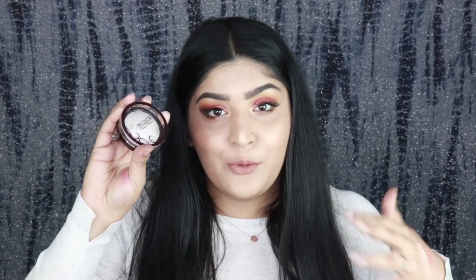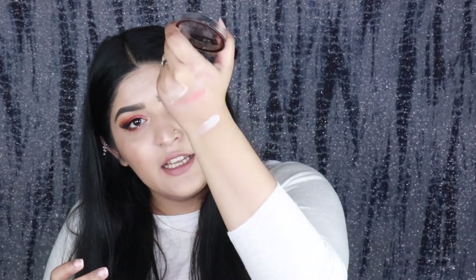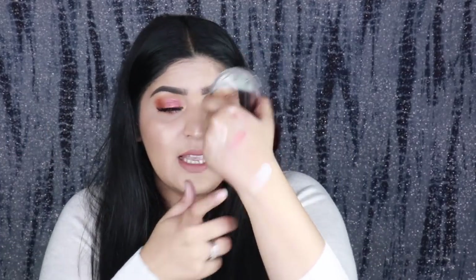Next I have the In Color Glimmer Blusher — I'm so happy In Color is finally on Nykaa so you can easily purchase it. This is in shade 08, and it's actually a highlighter. The only downside is it's slightly glittery with some shimmer particles — it's not a smooth highlighter. But it doesn't look too glittery on the cheeks; Fenty's Trophy Wife is way more glittery than this. It's a pretty nice, affordable option.